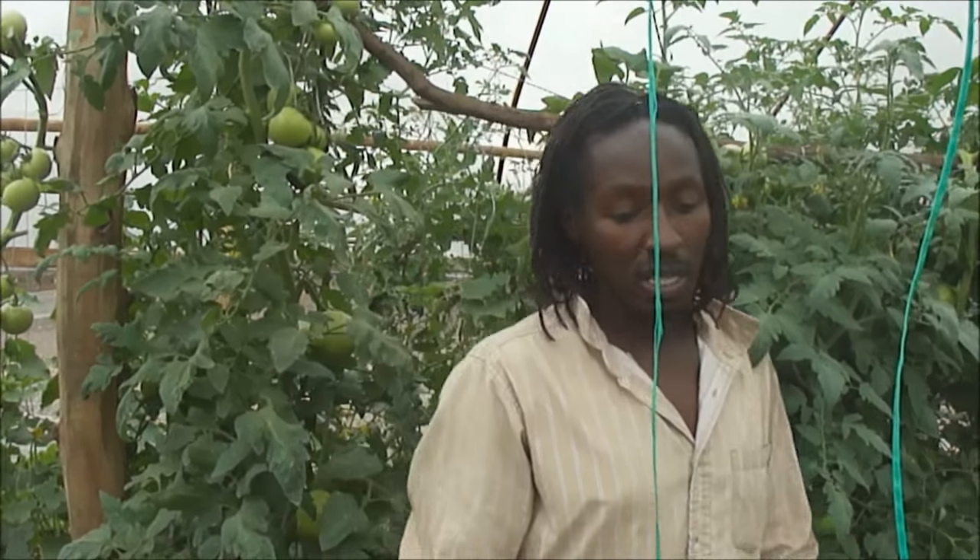They do not like overhead irrigation. They want drip irrigation systems so that you are controlling disease. They like warm climates and they don't want cold. They don't want the temperature to fluctuate too much at night.